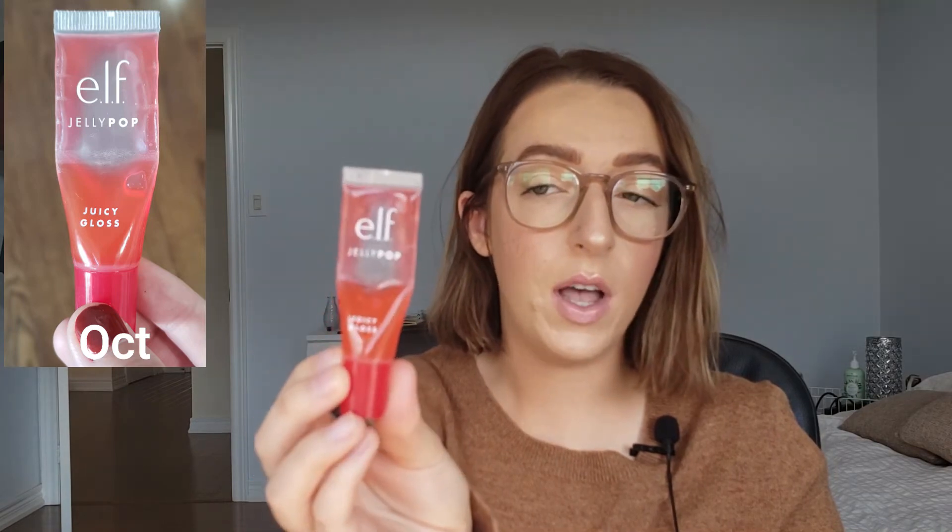Onto the lip products. The first thing I want to update you on is the ELF Jelly Pop lip gloss — this has huge use. I think it's possible to finish this by next month, but it's also possible I finish it in November. I definitely think this will be out by the end of the year. The lipstick — I am seeing regular use. I did use it and the progress is steady, so that was the Bite Sugarcane — that's going okay.